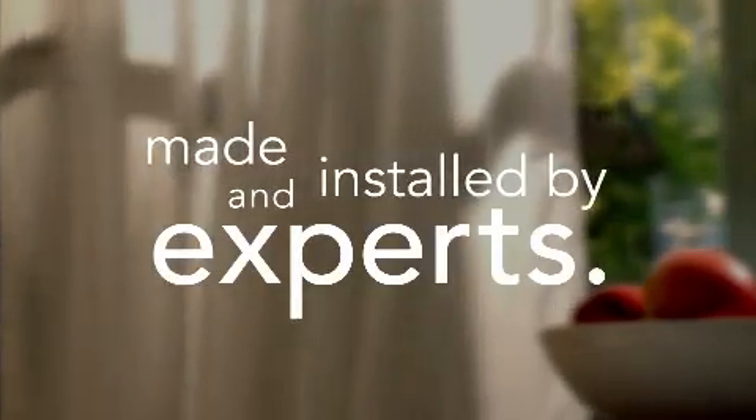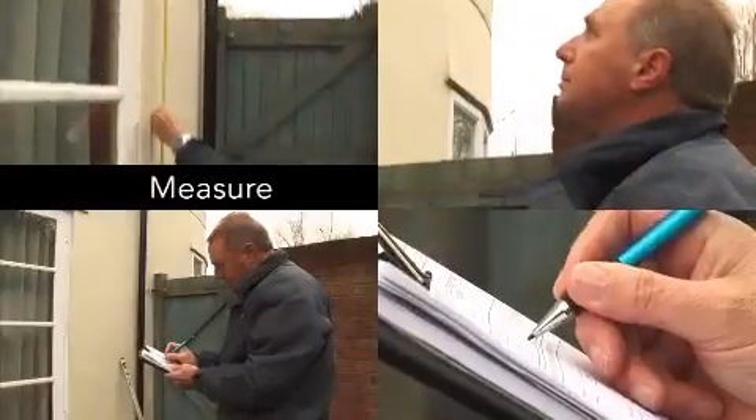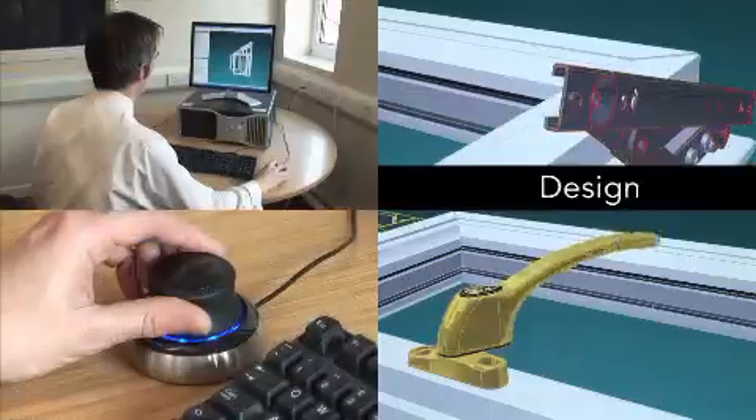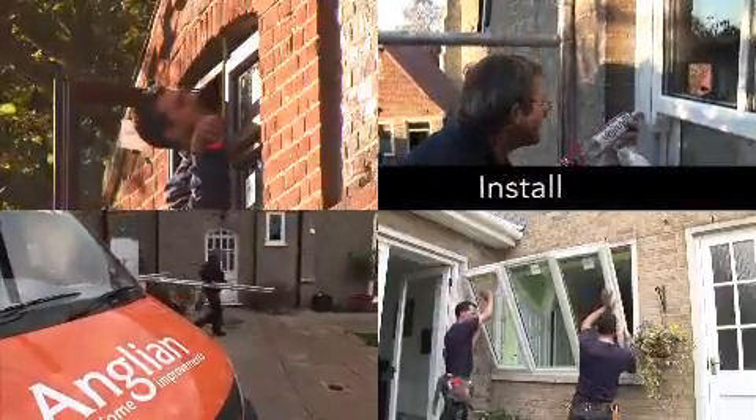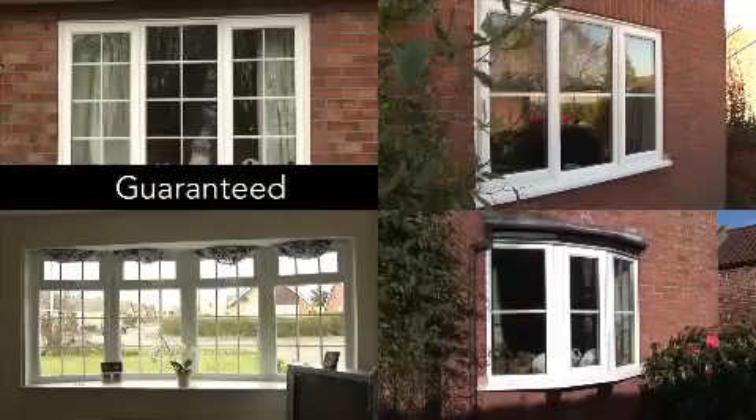We know and care about every frame we produce and install. Because we measure them specifically for you, because we design them, we manufacture the profiles, we construct the frames, we toughen the glass, we individually select the people who install them. And everything we do is guaranteed.